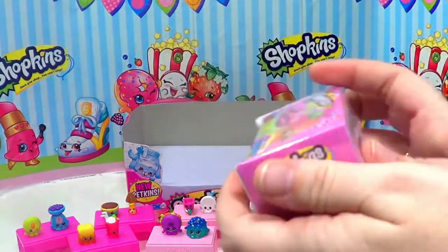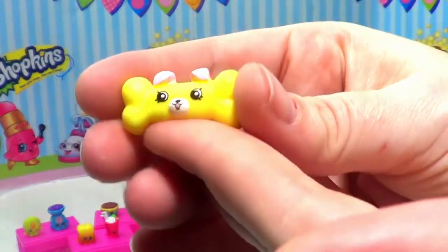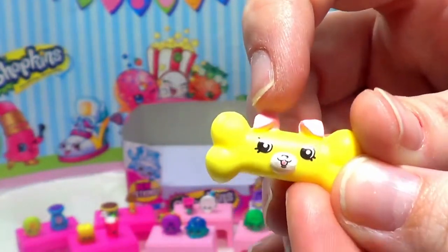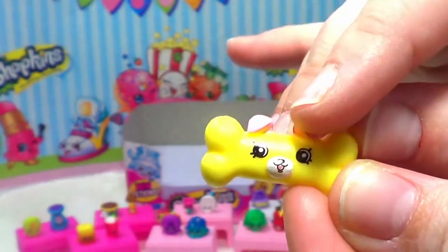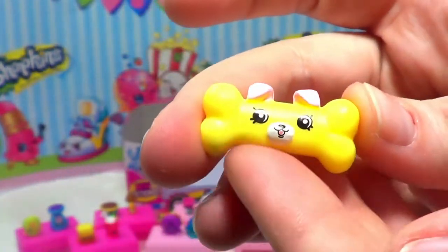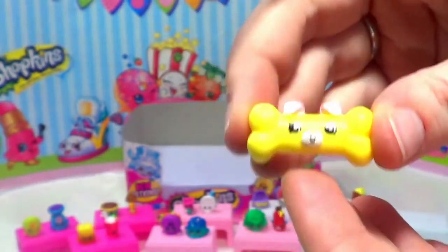We are down to our last box. Our first one is another Petkins — this is Bonadette. Bonadette is a little doggy bone, and I think she is literally a doggy bone! There are cute little ears flopped over, a cute little tongue sticking out, she's yellow with pink ears, and there's her little doggy tail. Oh, these are so cute — I love them!